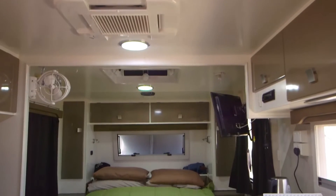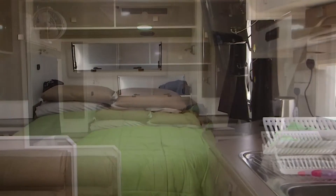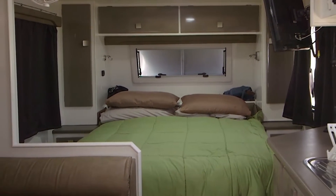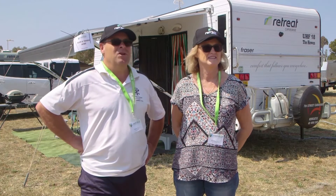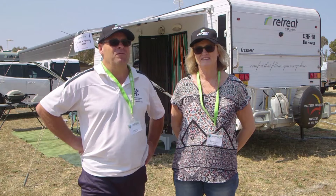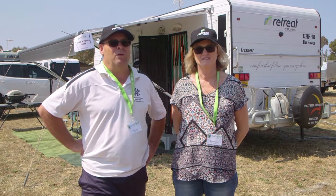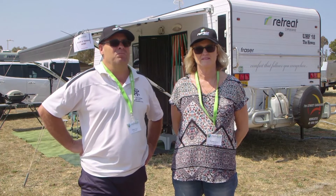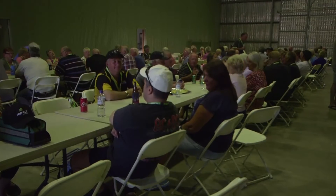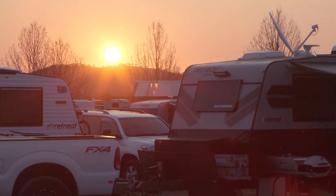We haven't been members of the Retreat family for long — we've had the caravan three years but only knew about the Retreat family in the last six months. There's been a lot of info from people on Facebook, so it's good to know what people feel, what they're doing, all the different things people share. They tell you different ideas — you say this idea and someone says no, do this, this is better. That's the main thing.